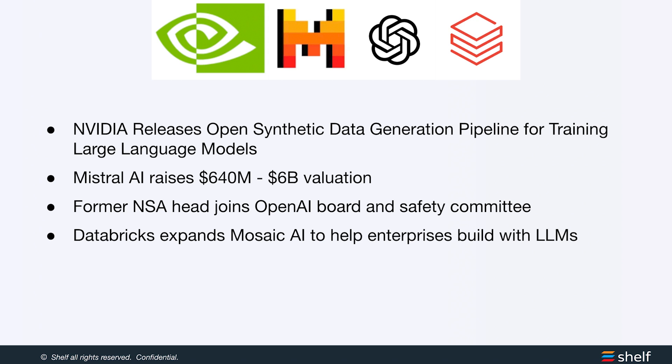To finish this week: Nvidia released an open synthetic data generation pipeline for training large language models — a family of models designed to generate synthetic datasets, making that easier for developers. Mistral AI, the French AI startup, raised $640 million in a Series B and is now at a $6 billion valuation. The former NSA head has joined the OpenAI board and safety committee, as OpenAI continues trying to demonstrate that safety is a priority. And finally, Databricks is expanding their Mosaic AI platform to help enterprises build LLM-powered applications. That's it for this week — thank you, and until next week.